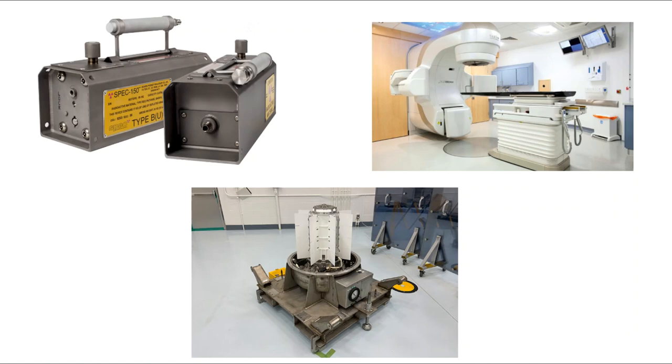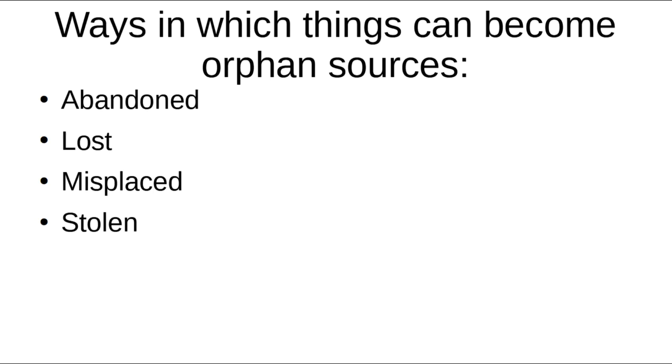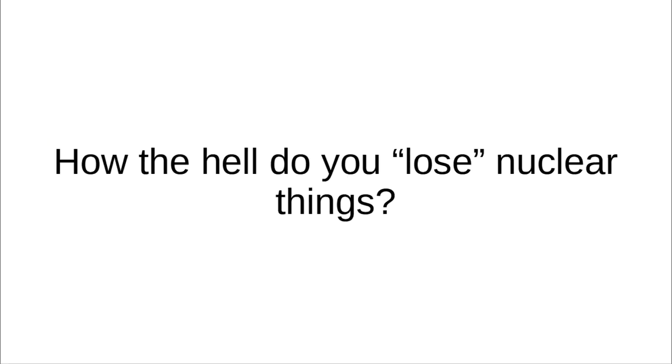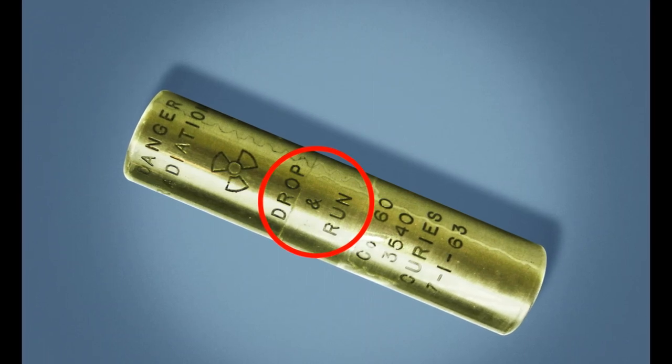Most orphan sources do begin their lives legitimately, under the watch of government regulation. They are usually small radioactive sources used for things like radiography, radiotherapy, or generating electricity in the form of radioisotope thermoelectric generators, or RTGs — essentially nuclear batteries that harness the decay heat of radioactive material to generate electricity. To become an orphan source, these sources are either abandoned, lost, misplaced, or stolen in some way.